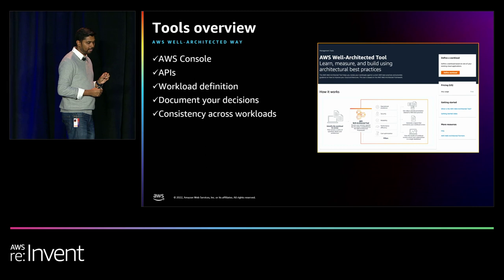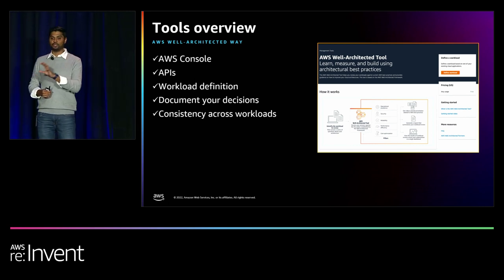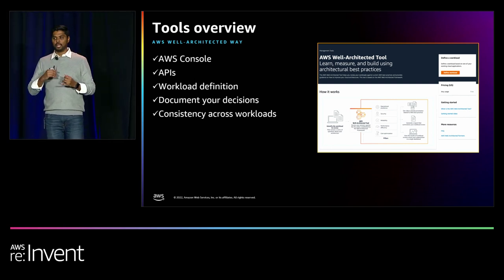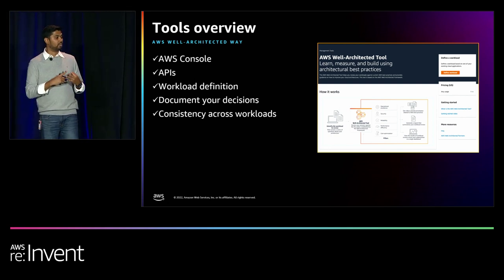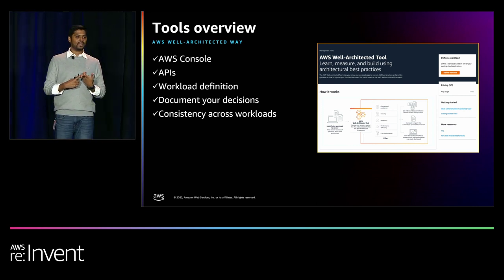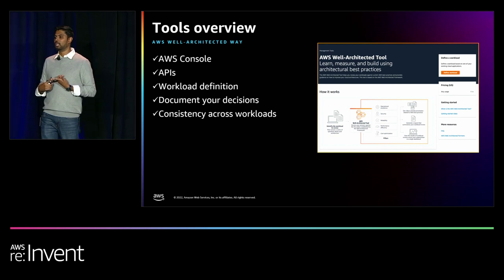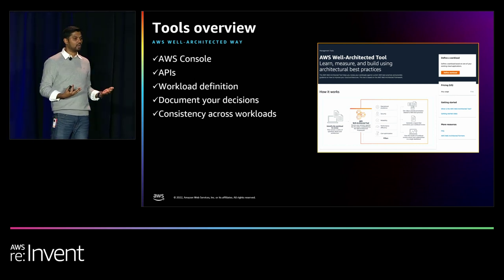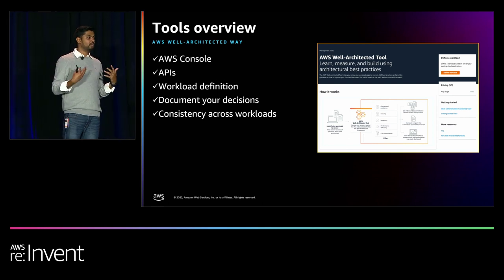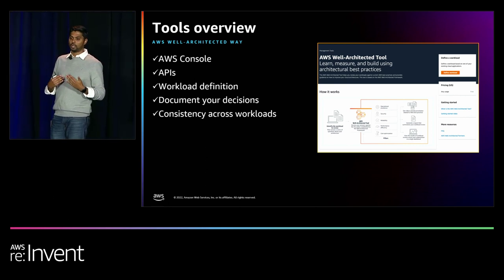Workload definition — why is it so critical? Today when you ask somebody what a workload is, you get a vague answer, and three people on the same team can give you three different answers. Well-Architected gives you a structured way to define that workload. It'll ask you: what's the name of the workload, which accounts does it span, what regions does it sit in? It has a very important field called 'review owner.' A lot of times you have people in the organization who don't know who to talk to about a workload — the review owner is that point of contact. This metadata is extremely important to capture.